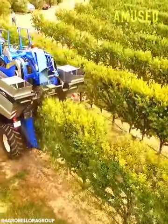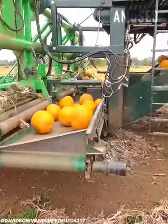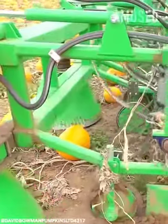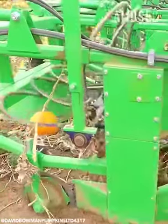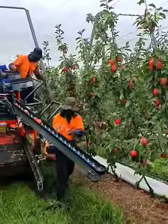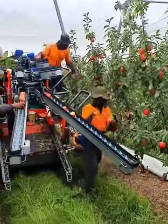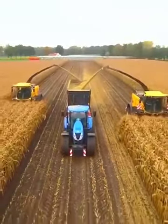Almond trees are mechanically shaken for a speedy harvest. Pumpkins are scooped up and shredded of their excess vines. Hand-picked apples are placed on a relocator belt. Dry corn rows are commercially milled into cornmeal.